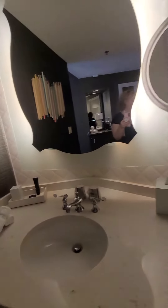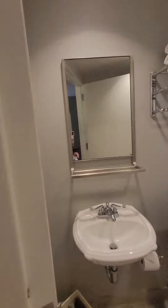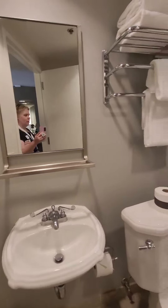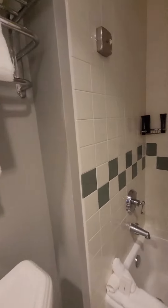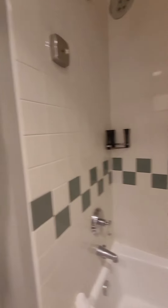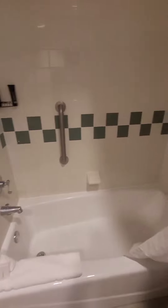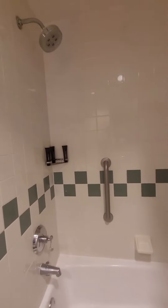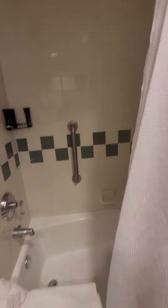Over here, this room has a shower-tub combo. You've got another sink here so somebody can be getting ready in two places. You've got your tub enclosure with the big shower head and pull-up bars — a great place to give your kids a bath after a long day at the parks.